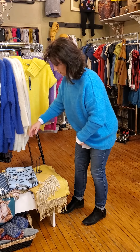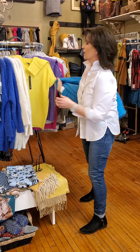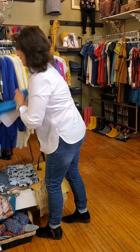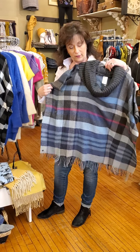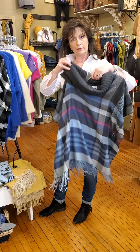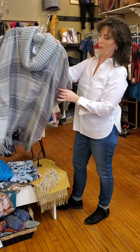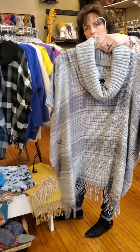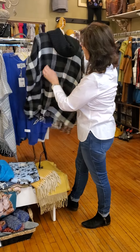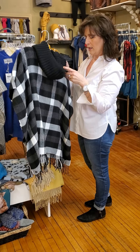I want to show you the other ones on here. We have these capes — they're really, really cute. It's almost like a little flannel material with a collar. One size. We have it in the blue, a blue-gray mix with light gray, and then the black checker. They are one size and $64.